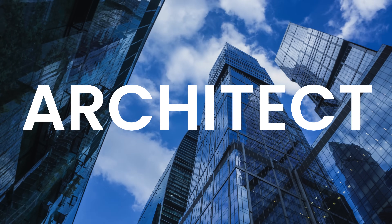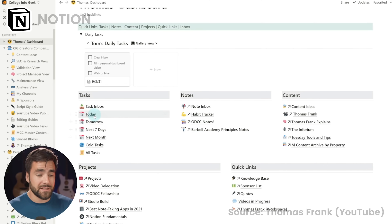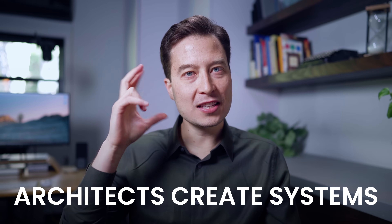First, we have the architect. Many note-takers long for structure — a clear system to organize every facet of their life. They're looking for a level of customization that blends practicality, function, and aesthetics. If you're an architect, you might find yourself trying to create the ultimate edifice to organize your information. The architect approaches everything about their note-taking with a systems mindset of architecting their knowledge.